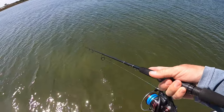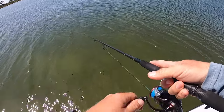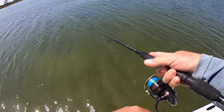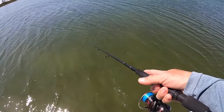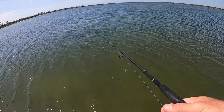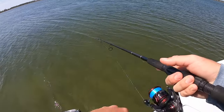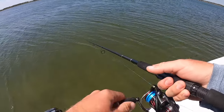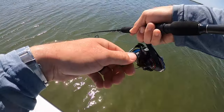Alright, let's see if we can keep the streak alive. That's the first cast in at least eight, maybe ten casts that didn't either have a fish come off at the boat or get bit. Most of them we landed. This one right at me — oh no, no no no no.